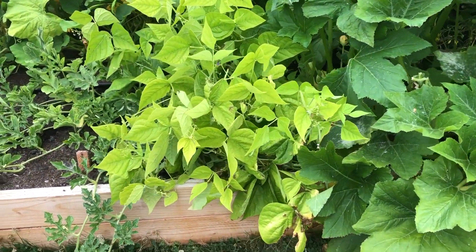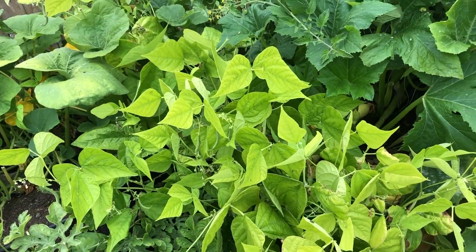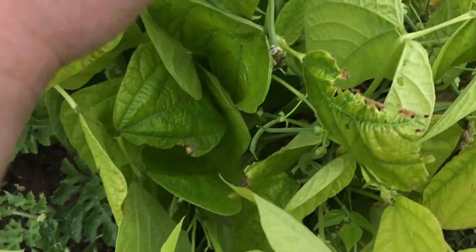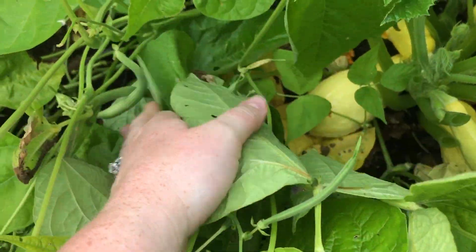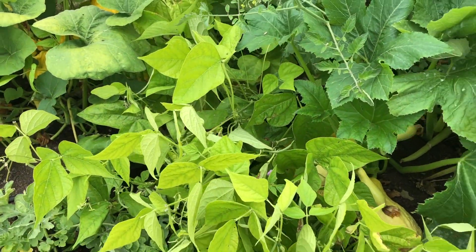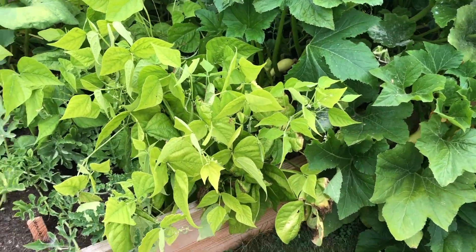Next on this side are beans. These are bush beans so they support themselves — they don't need any sort of trellis or anything to grow on — and within the plant there are just tons of beans. This row of beans goes all the way back, and I'm just getting tons of beans every time I come out here and pick them.